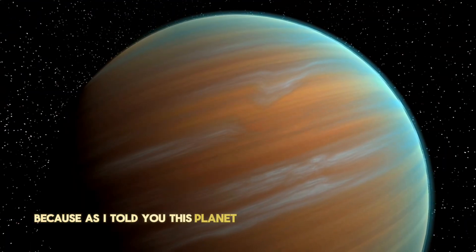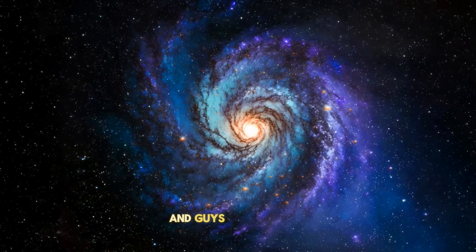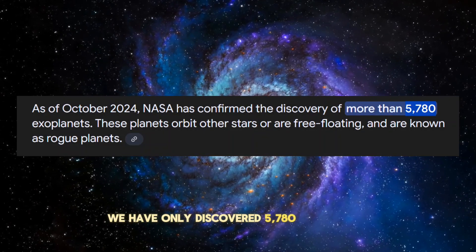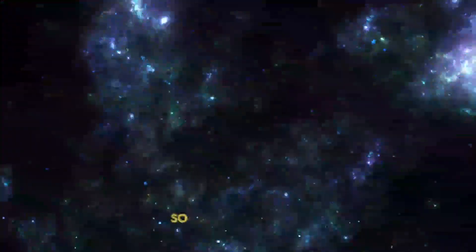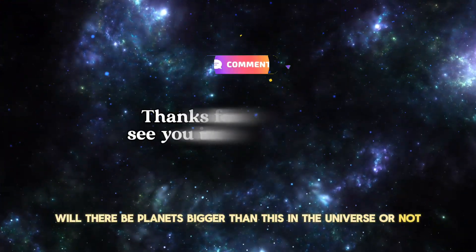As mentioned, this planet is still in its evolutionary phase. And we have only discovered 5,780 exoplanets so far. So what do you think — will there be planets bigger than this in the universe? Comment down below.